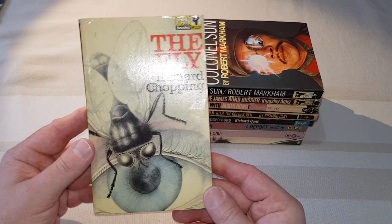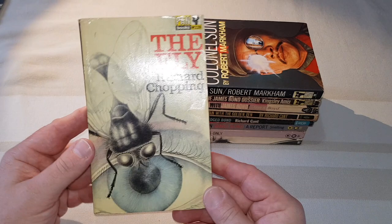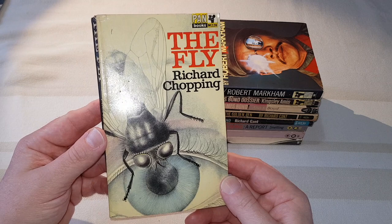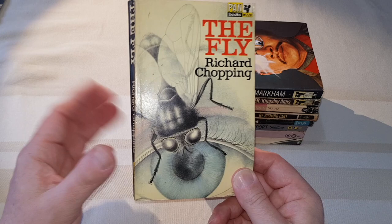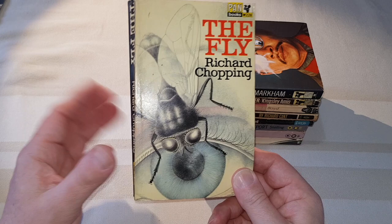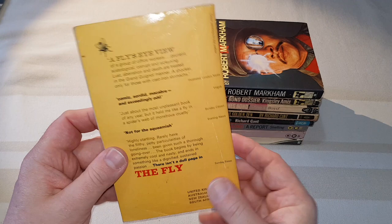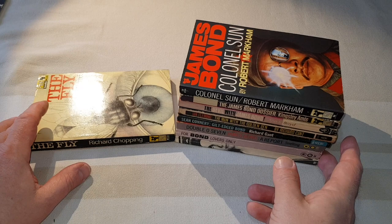Now this next one is Bond related. So this is 'The Fly' by Richard Chopping. Bond fans will know Chopping was famous for doing those iconic James Bond hardback dust jackets for Jonathan Cape in the 50s and 60s. He didn't do Casino Royale or the earliest ones, but when they got that really distinctive style he was the chap who designed and drew them — I think he must have done about eight in total. And Chopping himself wrote this fiction book called 'The Fly', which was published by Bond's publisher, Pan. So it's not quite Bond related, but it is loosely Bond related, shall we say.